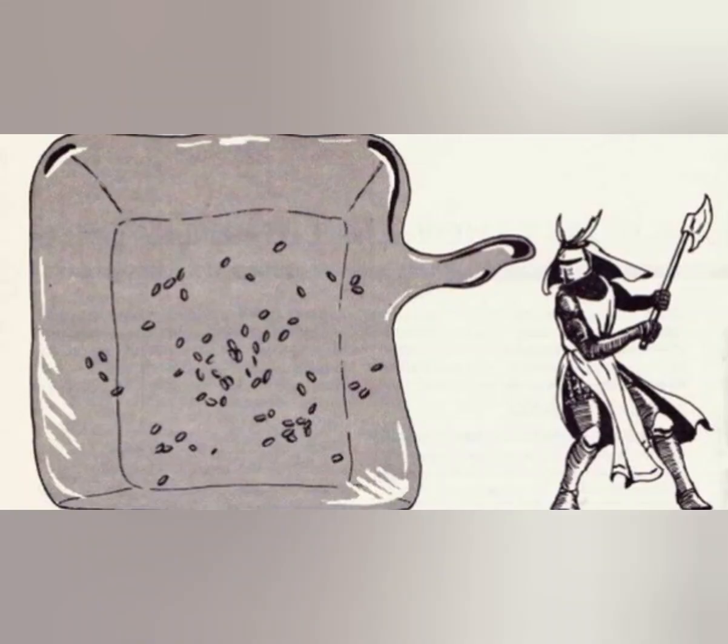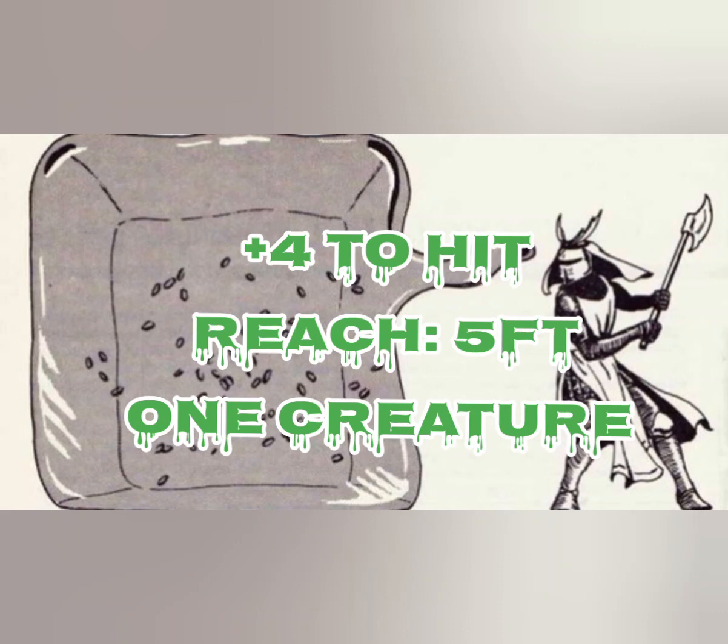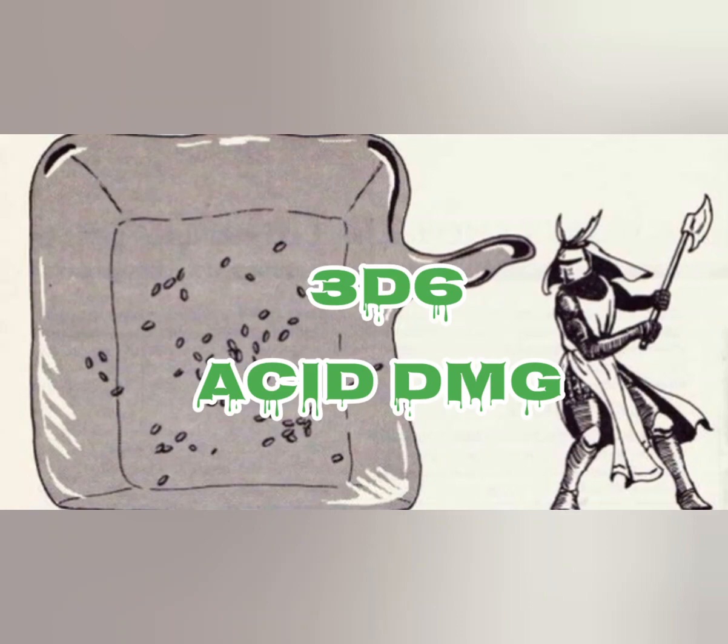Here are the cube's actions. It has a pseudopod — a melee weapon attack with a plus 4 to hit and a reach of 5 feet on one creature. The hit deals 3d6 acid damage.